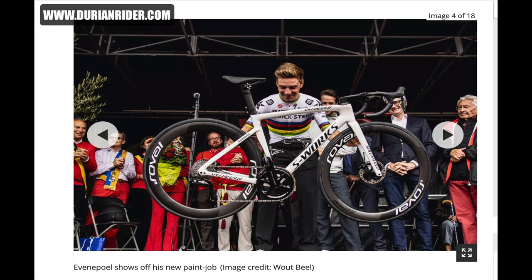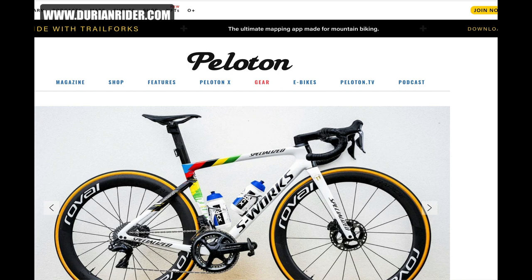He runs a zero-offset seat post with a DureRider spec seat slammed forward. It's like a 110, 115 mil stem. But yeah, the color...